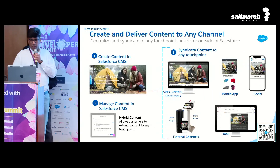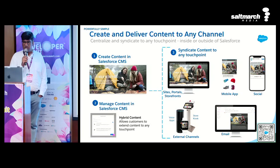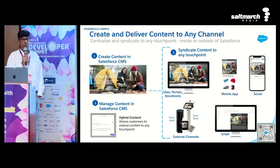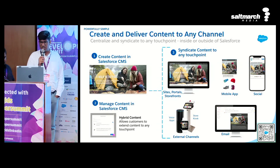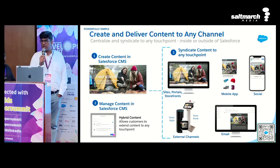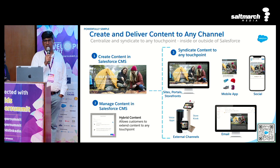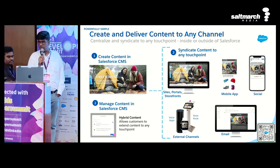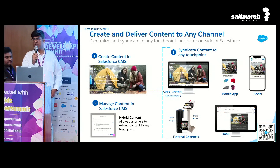Thanks, Padmaraj. To summarize: Salesforce CMS is a content management system to deliver content to any channel — it is powerfully simple with three steps. First, create the content within Salesforce CMS as part of workspaces. Second, manage your content within Salesforce CMS. And once you have created and managed your content, you can syndicate it to any touch point — be it a site, portal, or external channels. We have headless delivery APIs with which you can write custom components for any use case. The primary point is: you author the content once and at all touch points in your customer's journey, they get the same seamless, consistent brand experience.